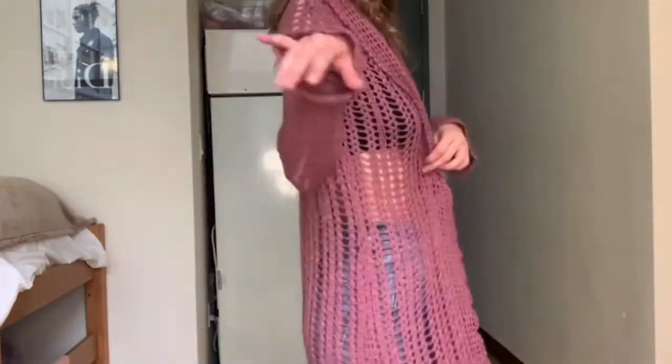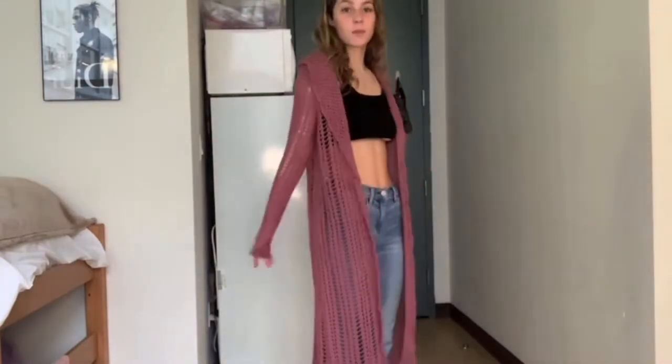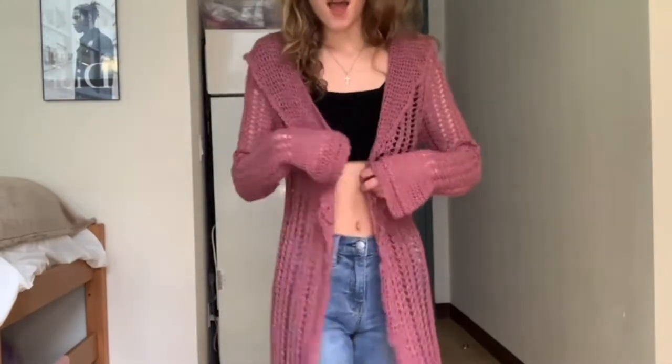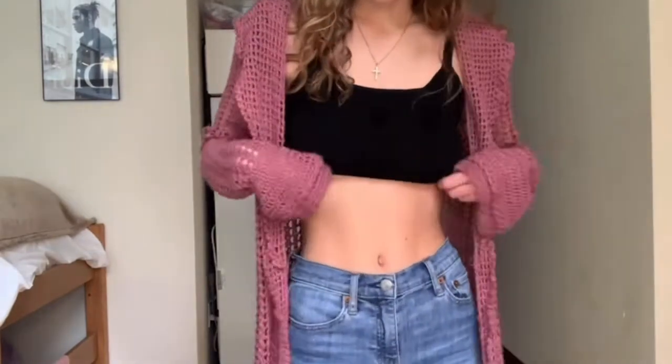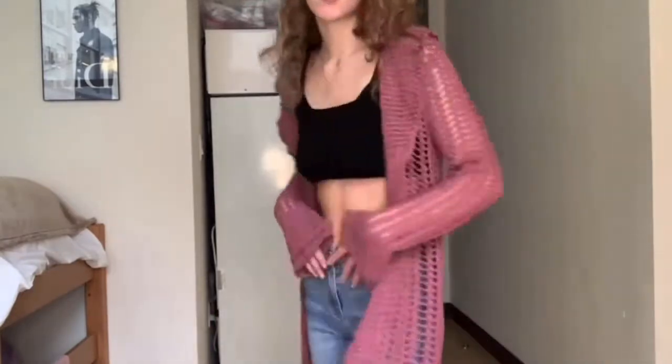For our next outfit, we can pair it with a long crochet sweater. Oh, this is so cute. I never knew what to really wear this sweater with because it's super long — it literally goes down to my ankles. But I'm kind of loving it with these boot-cut jeans, a black little bralette top, and leaving it open. I think this is so cute.